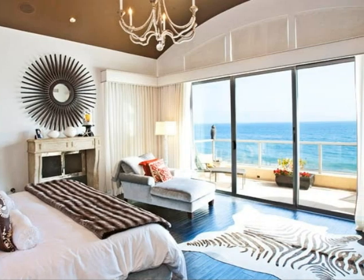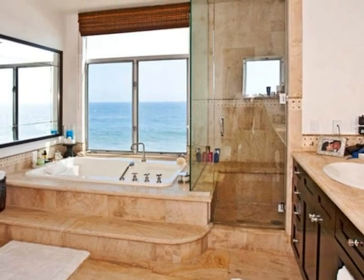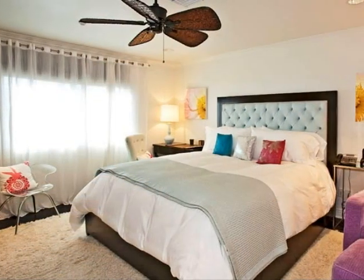A barreled ceiling, Venetian plaster walls, and a fireplace are just some of the lovely features that adorn the master suite, creating a romantic setting furnished with a walk-in closet and a luxurious bath, whose oversized steam shower and spa tub will surely ease your cares away.